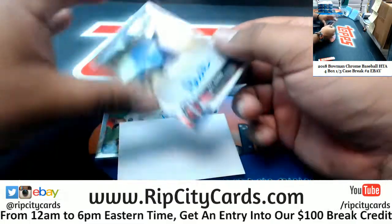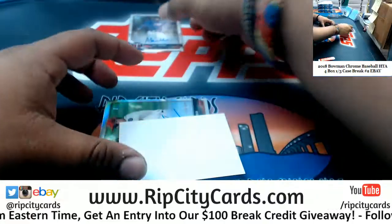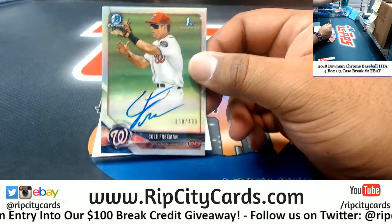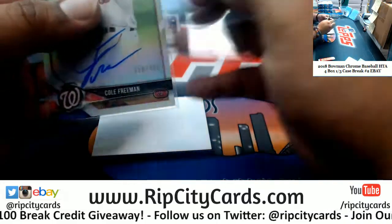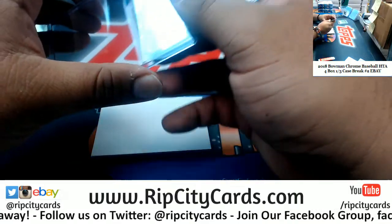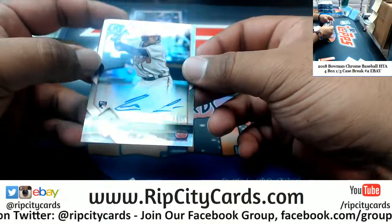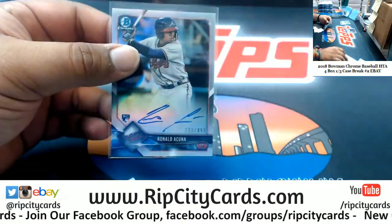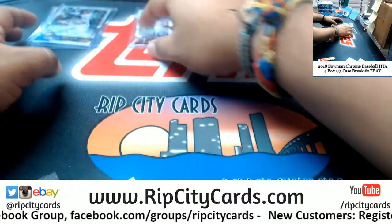Okay, so we have Akeel Badu, Twins. We have Cole Freeman at $4.99 for the Nationals. Nice! For the Braves, a Ronald Acuna autograph at $4.99. Very nice. And that's one box down.